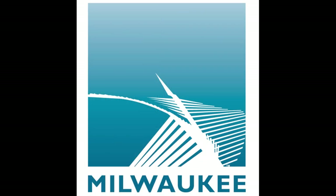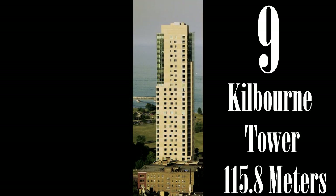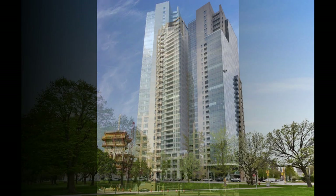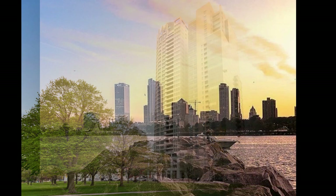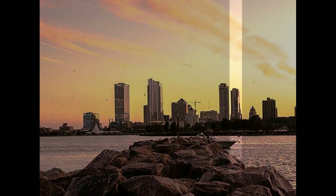Kilbourne Tower is a 34-story luxury condominium building containing 74 units, built in 2005. I think it is one of the best-looking buildings on this list. Not to be confused with its neighbor to the south — we will learn about that tower later on. Located at the corner of Kilbourne and Prospect Avenue, here it is on the skyline looking to the west.